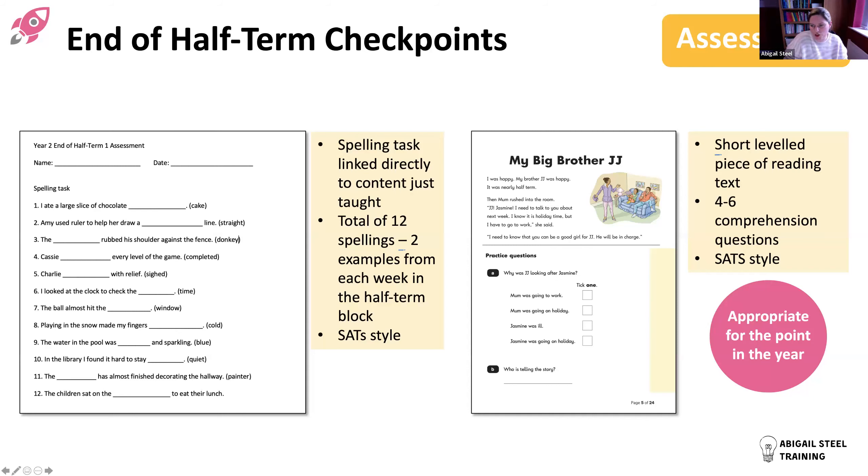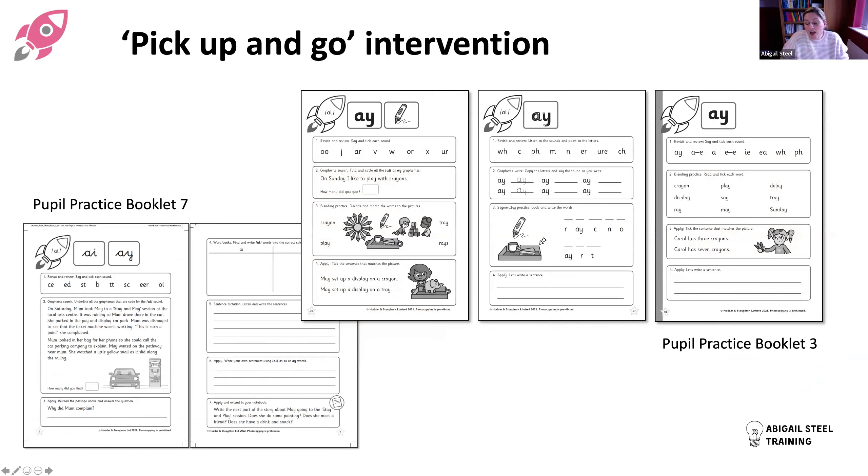The reading example would be a short levelled piece - at roughly turquoise level - with four to six comprehension-style SATs questions: a simple snapshot of what SATs style is like, related to the content and level of the current point in the year rather than the whole Year Two syllabus. For pick-up-and-go intervention, children who need an additional session, or who receive whole-class input but work at a lower level for independent practice, would use the pupil practice booklet at an appropriate level.